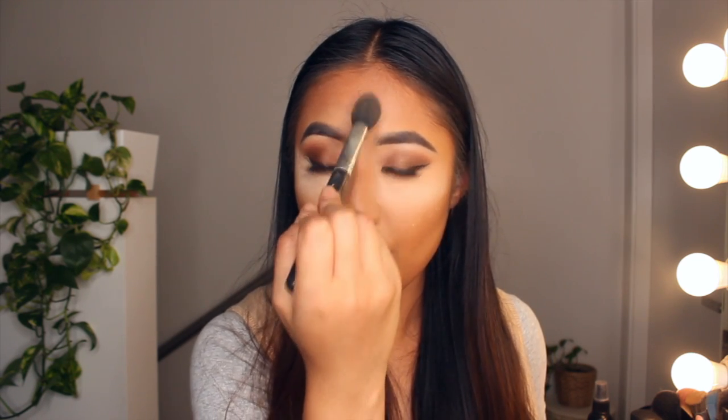Then I'm going in with my Morphe M438 brush, which has a nice tapered shape, to set the other areas I've highlighted — above here, down the bridge of my nose, and here. Also make sure to powder the areas where you have smile lines to prevent them from being too prominent. Stick your tongue out and push your skin out, then powder over the top to get into that crease — this reduces the look of the crease throughout the day. That's a really good tip to reduce your smile lines from showing.